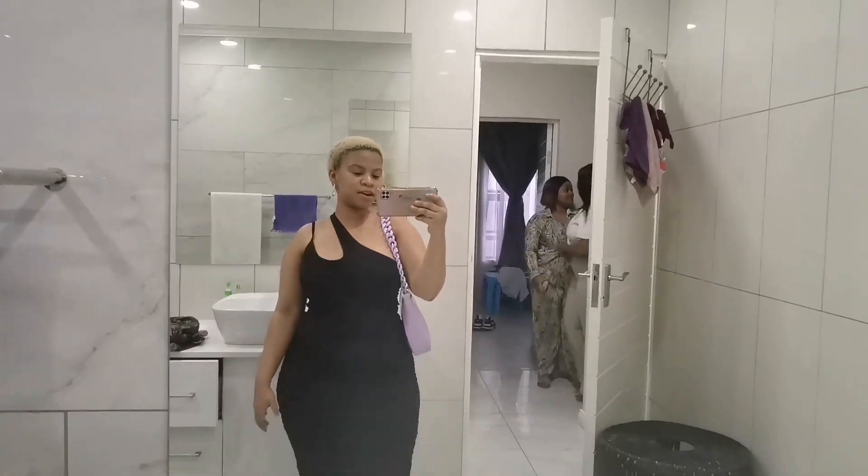Hey guys, welcome back. Today is Thursday and we are going out for a girls' night with my girls. We are at our friend Asanda's house - you haven't met her before, I'll show her to you if she's comfortable. Let me show you my outfit real quick - I'm wearing this dress and the heels I wore at graduation.